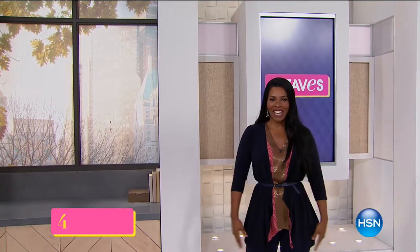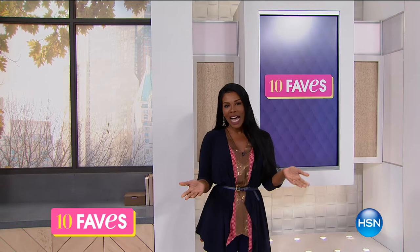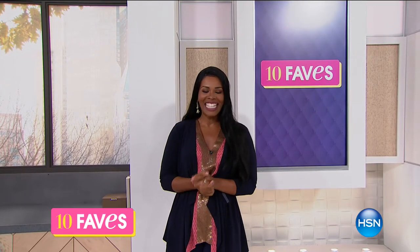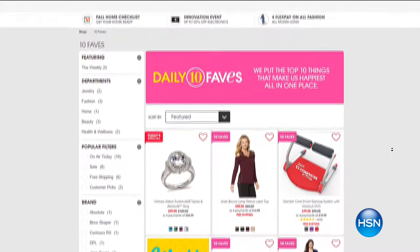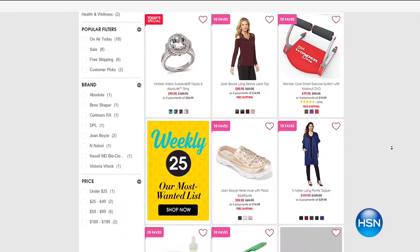Welcome to 10 Faves — I'm Tamara Hooks and I'll be with you this entire hour. We're going to share the 10 hottest products here at HSN today. You can watch on TV and follow along on hsn.com, where we show the daily 10 Faves every day — always something brand new. Log on and click the daily 10 Faves button to see them all.